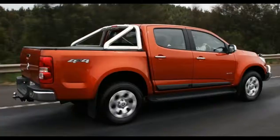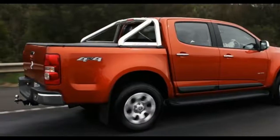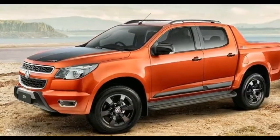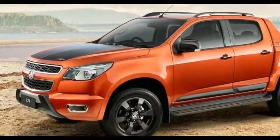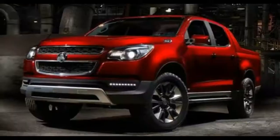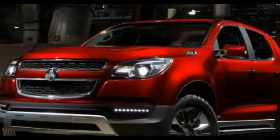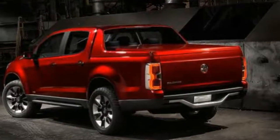The front of the vehicle will be somewhat different from the 2017 version. There will be a new grille with the Holden logo inside. It will be equipped with new LED lights and fog lights. New tinted lights are also anticipated, and the roof of the truck will feature a roof rack.